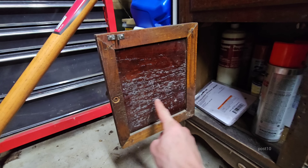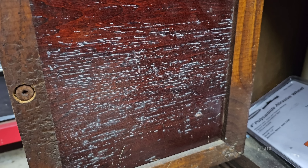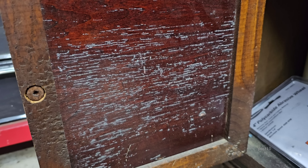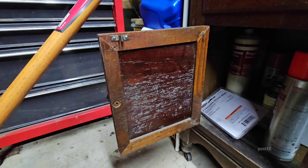Look at that — the mold went right through. It went through every little crevice of the wood that it could find. It's actually kind of cool.